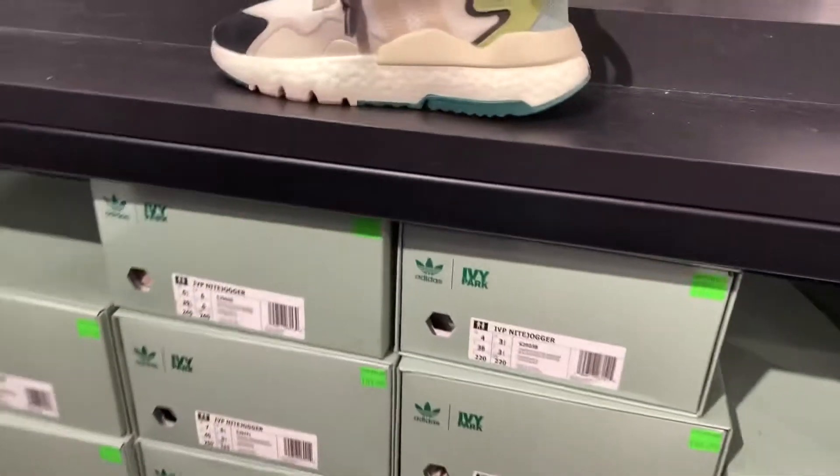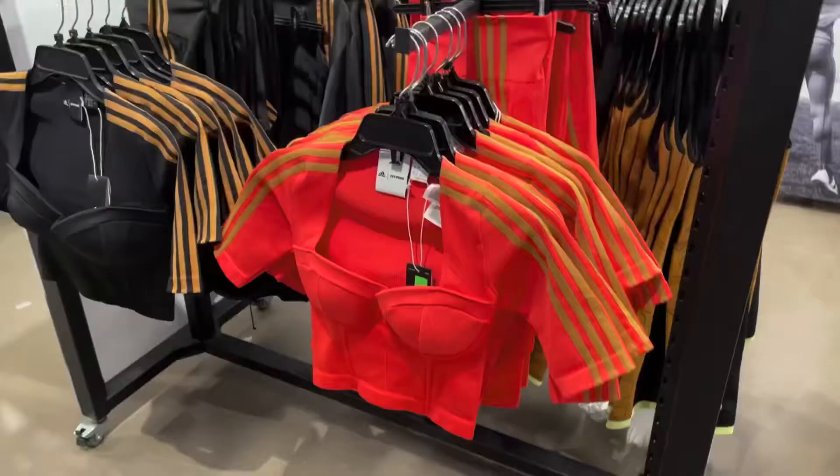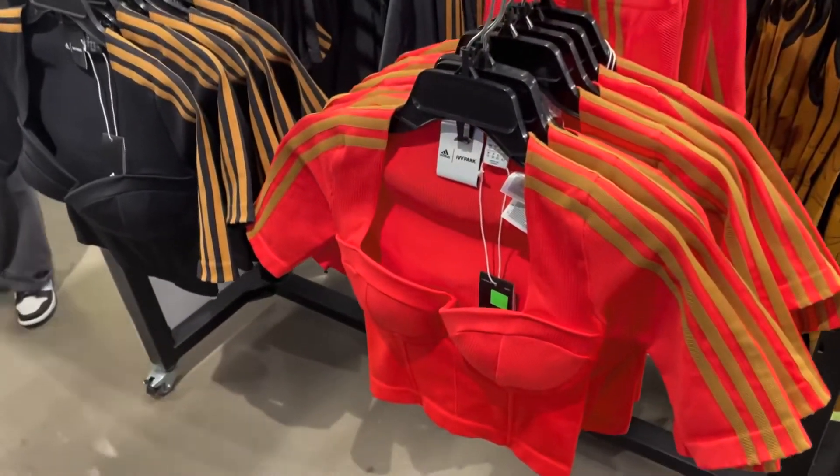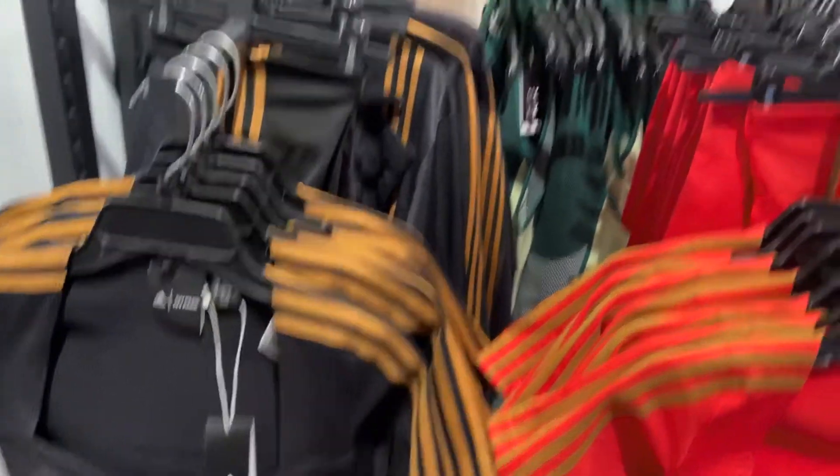Actually, this time the Adidas outlet store was okay. Usually the selection has been terrible. They also have these Ivy Park night joggers in two different colors. I guess this entire collection is just not selling at all, and this here might be the reason — like, can somebody just tell me what these are? What the heck.